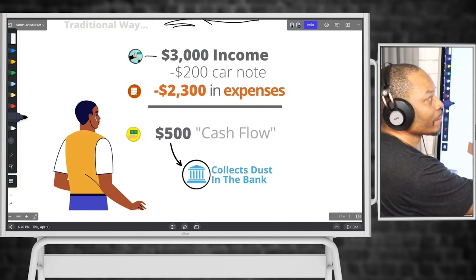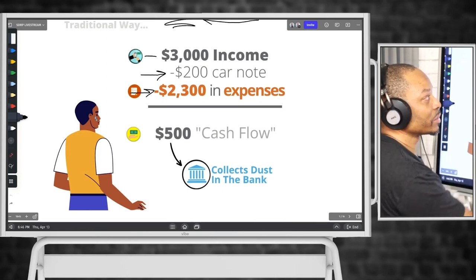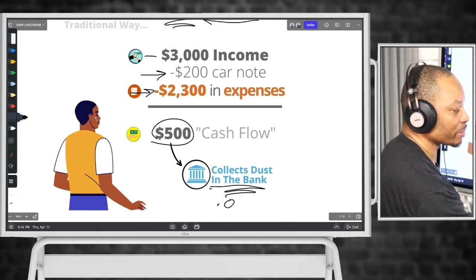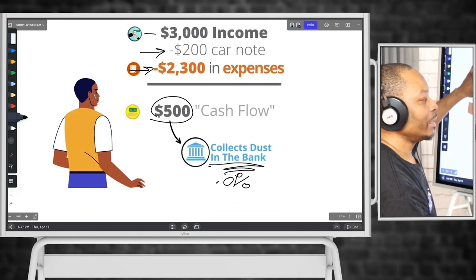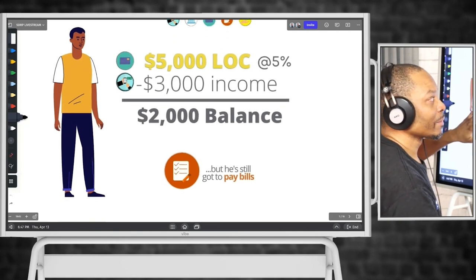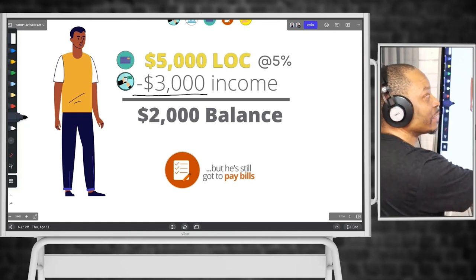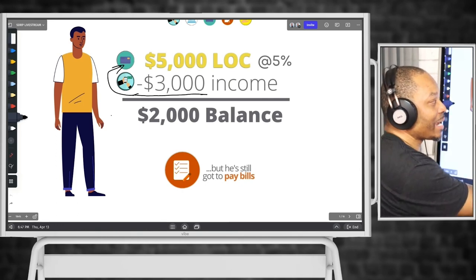He makes $3,000 a month, he's got $2,300 in expenses, and the note on the scooter is another $200. That remaining cashflow, from a traditional perspective, would be sitting in your savings account collecting that 0.01%. Versus from a velocity banking perspective, at $5,000 once all $3,000 of his income is placed on the line of credit — what just happened? It immediately reduced the balance on that line of credit down to $2,000.